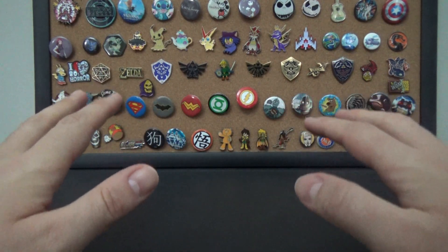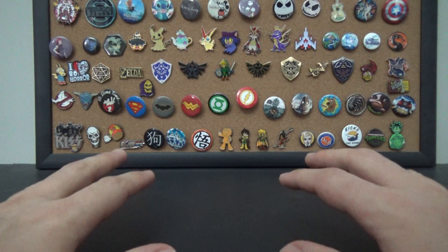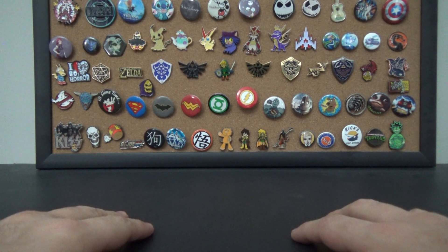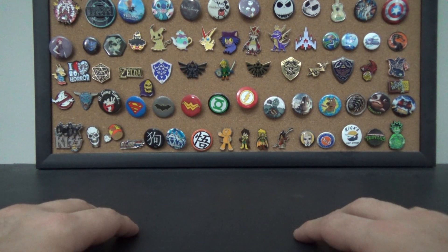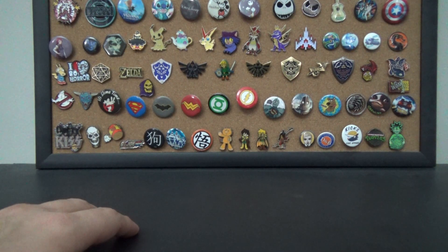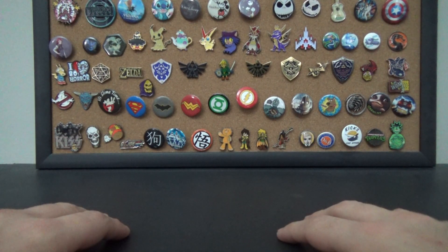Time for an end of the year haul video. I don't really know what to call this, or even if it is going to be the end of the year — I don't know when this is going up. Point is, I got a bunch of stuff that I've purchased, some fairly recently, some I've been sitting on for a while, and I don't know exactly how to classify this video.